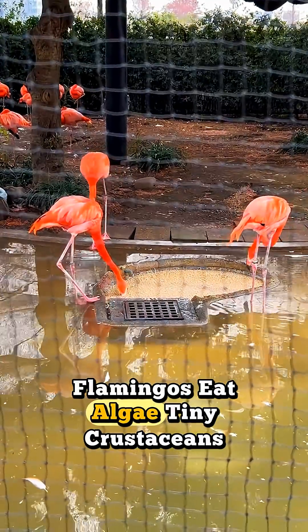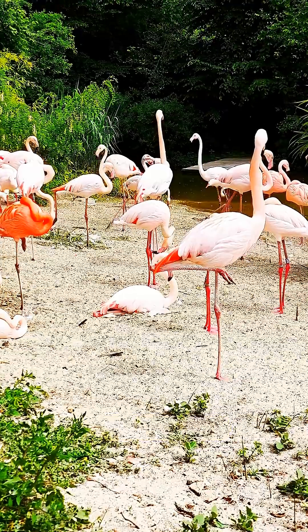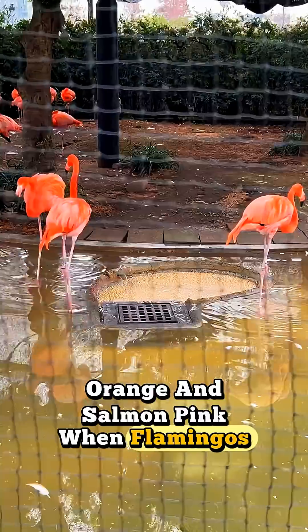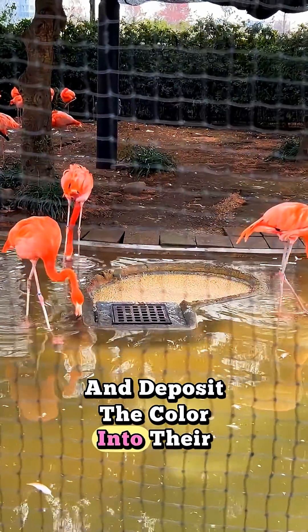Flamingos eat algae, tiny crustaceans, and shrimp that are rich in pigments called carotenoids. These natural pigments are the same ones that make carrots orange and salmon pink. When flamingos digest these foods, their bodies break down the carotenoids and deposit the color into their feathers.